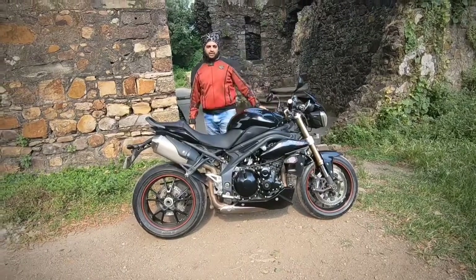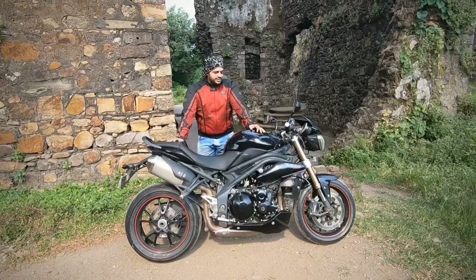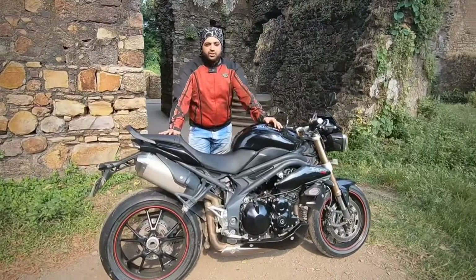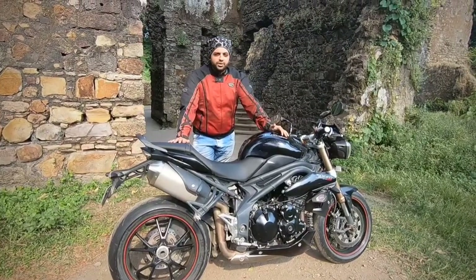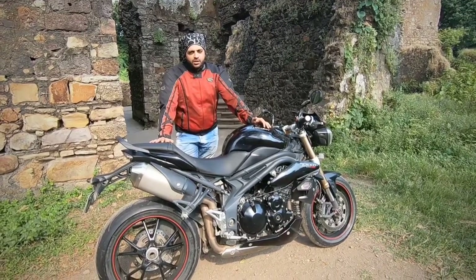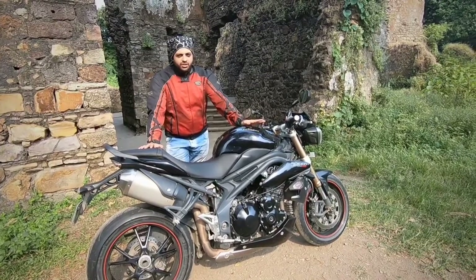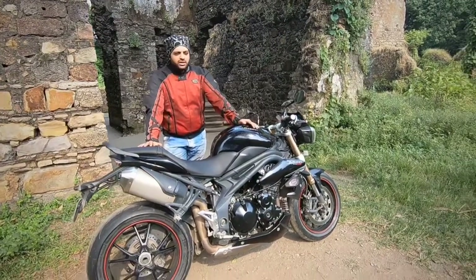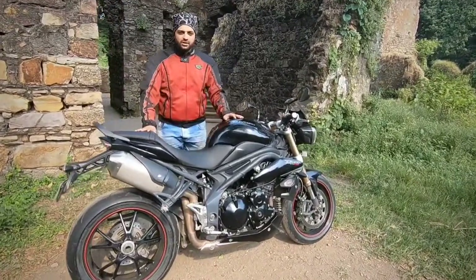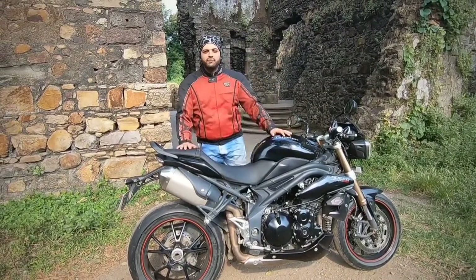The next point is that this bike does not come with a traction control system. It does have ABS, but no traction control, which makes it a little tricky when riding on slippery roads. Additionally, the bike has a slightly heavier clutch — you feel the heaviness when riding at slow speeds around 20 to 30 km/h in traffic. But it's manageable; it doesn't hurt too much and you get used to it.